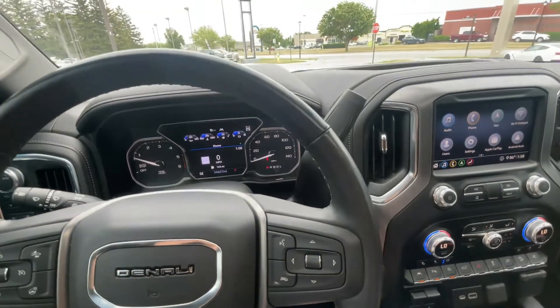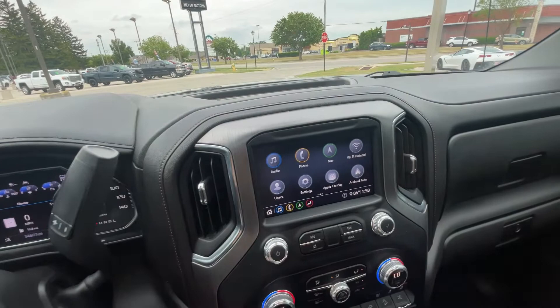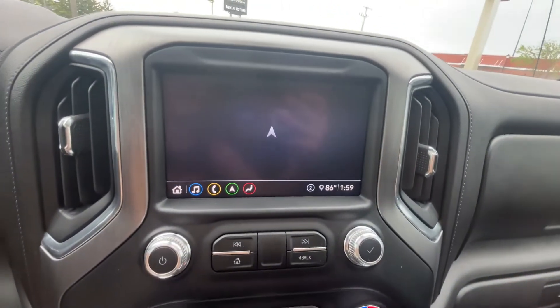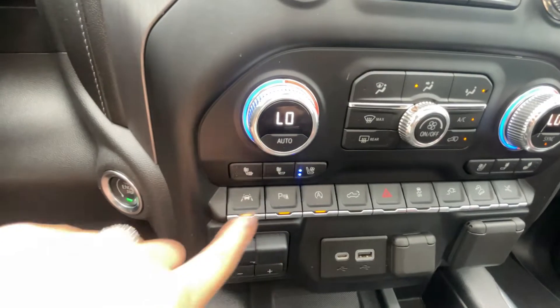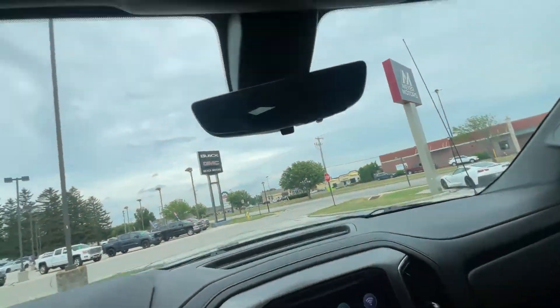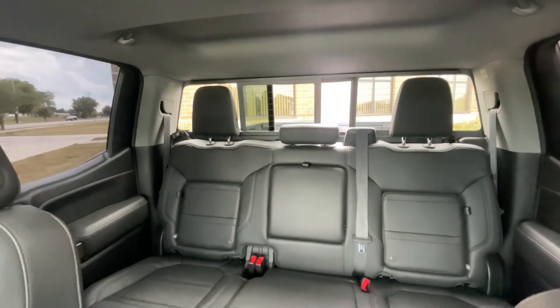Besides the package, there's also navigation on this vehicle, so you can type in the address you want and it will show you on the screen. It has heated and cooled front seats, universal home remote, and the power sliding rear window, which is pretty neat.